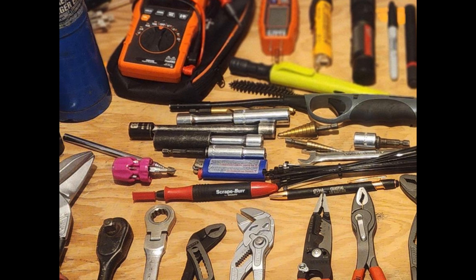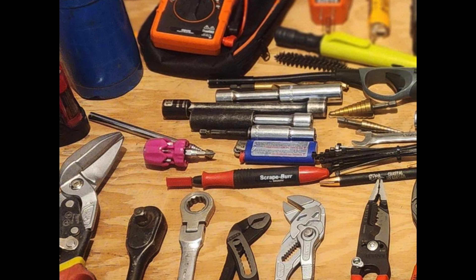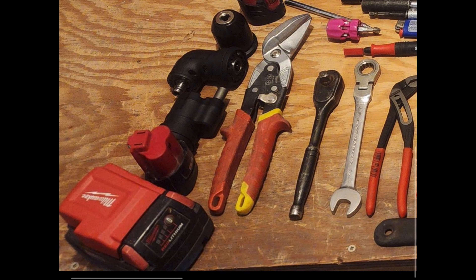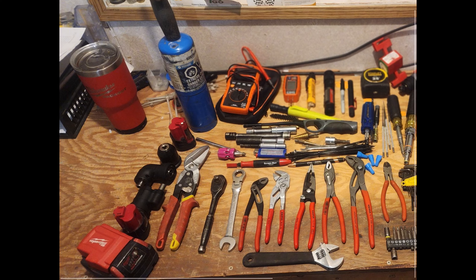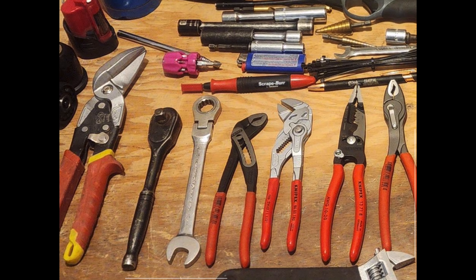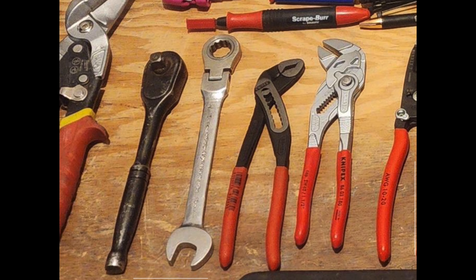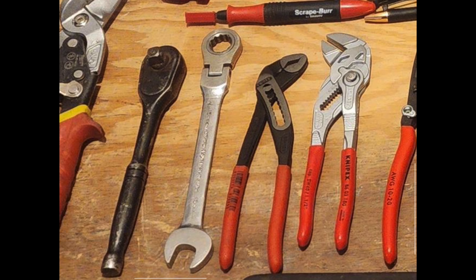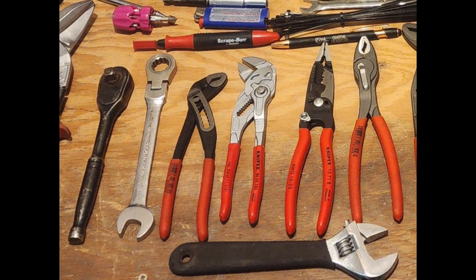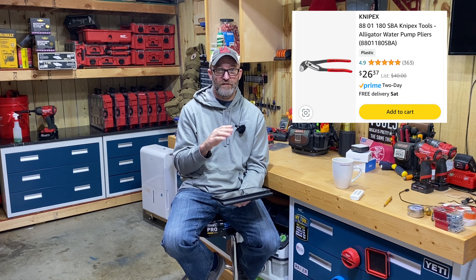Several nut drivers, an extended lighter, a regular lighter, a scrape burr tool, and what looks like a stubby PickQuick. There are heads for the installation driver, an M18 battery with a USB charger, some snips, and what looks like a quarter-inch ratchet. Also a ratcheting wrench — I can't tell the size, maybe 15mm. He's got the Knipex alligator-style tongue and groove pliers — let me know in the comments if you prefer push button or alligator.